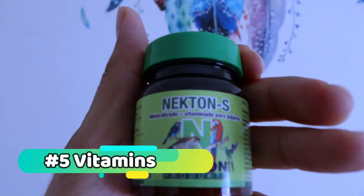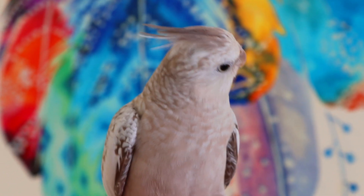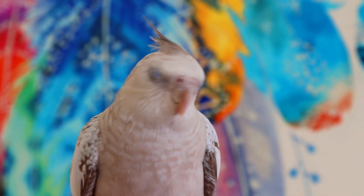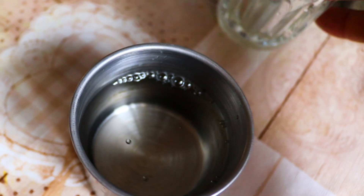Vitamins: a good quality bird supplement can help ensure your cockatiel is getting all the nutrients they need. Consult your veterinarian about the best type of supplement for your bird's age and species. A few drops in their water dish is all it takes to give their health a little boost.